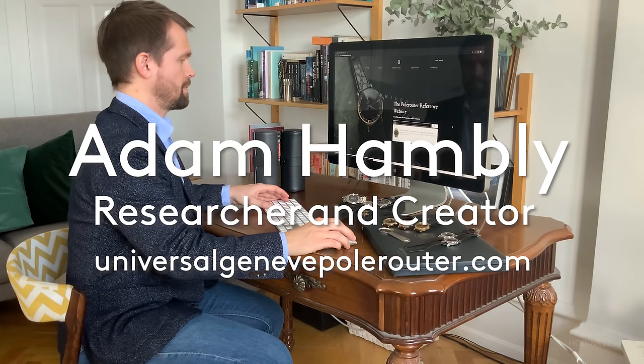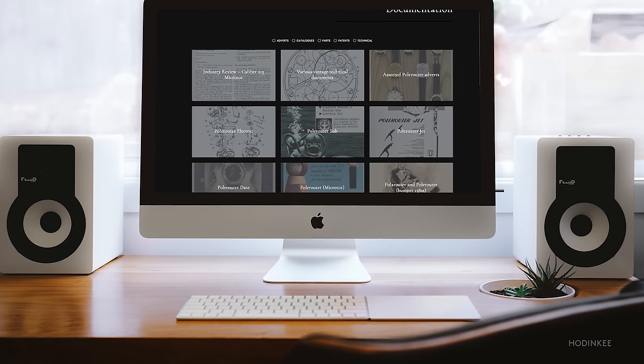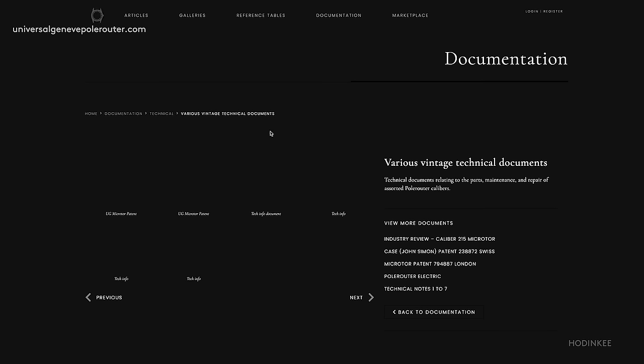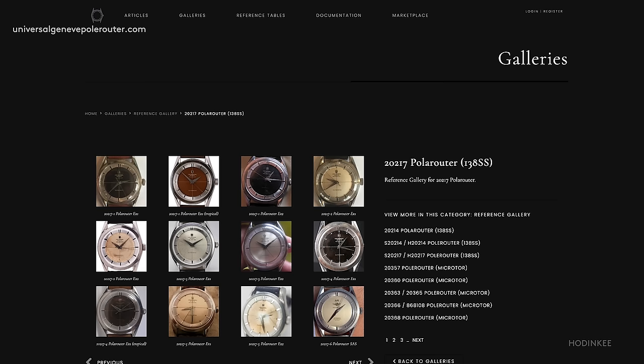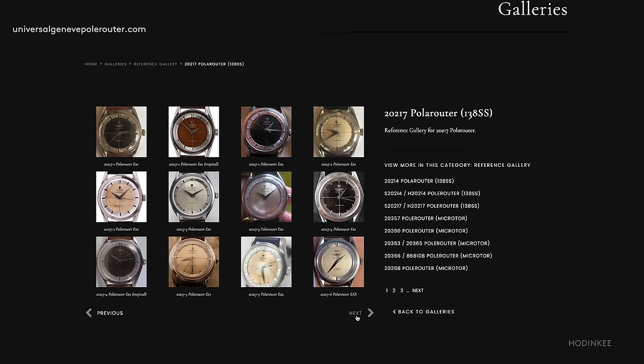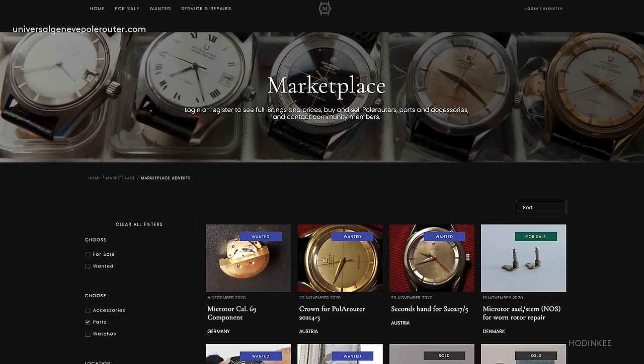You've created the reference on the Polerouter — universalgenetepolerouter.com. What is it and how did it come to be? The idea of the site is to basically collate all of the information possible for the Polerouter lineup and help collectors decide on potential purchases and assess pieces they already have, so they can make a decision if they want to buy, trade, or whatever.